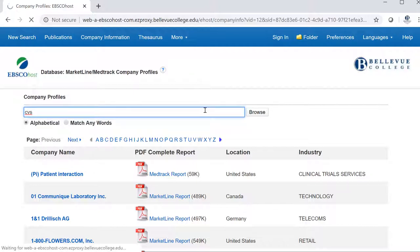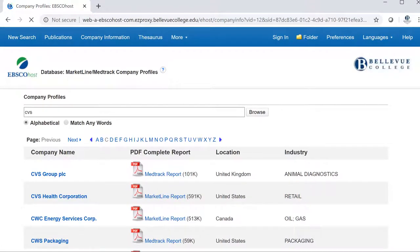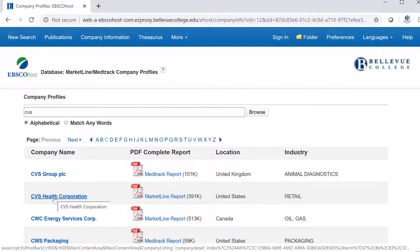I'm going to search for CVS again. In the list of results, I don't see CVS Pharmacy, but I do see its parent company, CVS Health Corporation. This is how knowing the parent or holding companies can be useful in research.